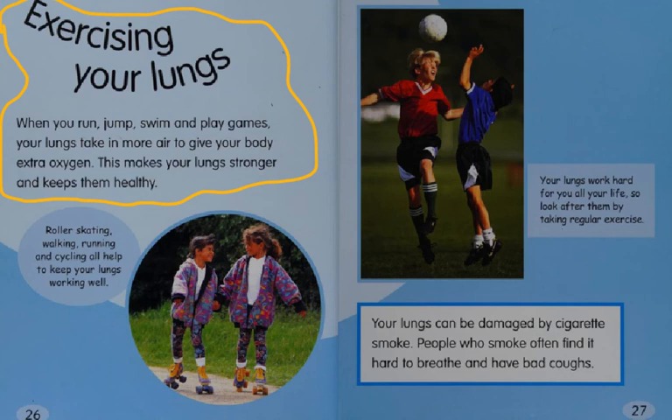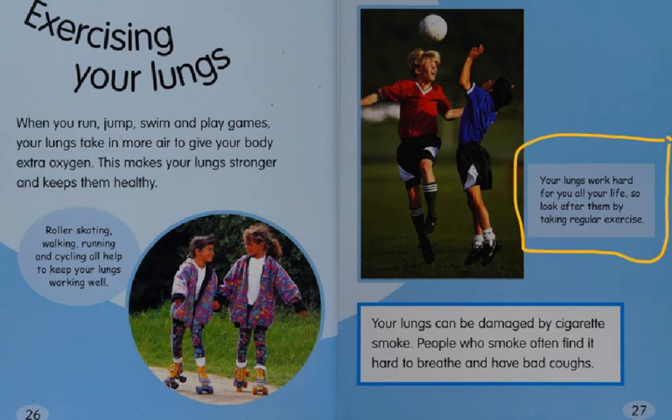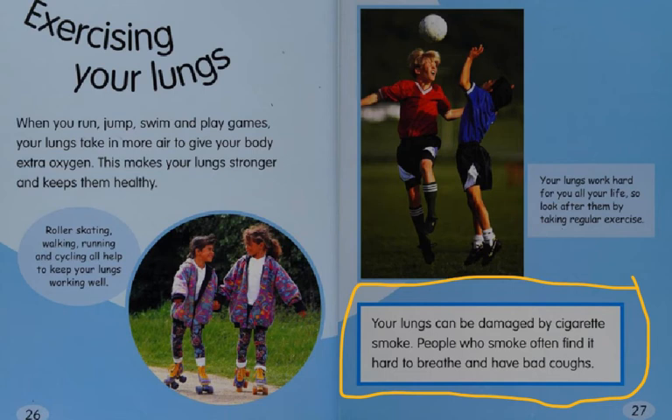Exercising your lungs. When you run, jump, swim, and play games, your lungs take in more air to give your body extra oxygen. This makes your lungs stronger and keeps them healthy. Roller skating, walking, running, and cycling all help to keep your lungs working well. Your lungs work hard for you all your life, so look after them by taking regular exercise. Your lungs can be damaged by cigarette smoke — people who smoke often find it hard to breathe and have bad coughs.